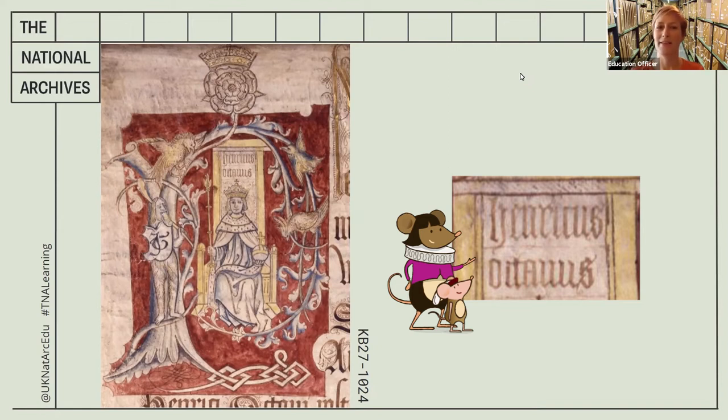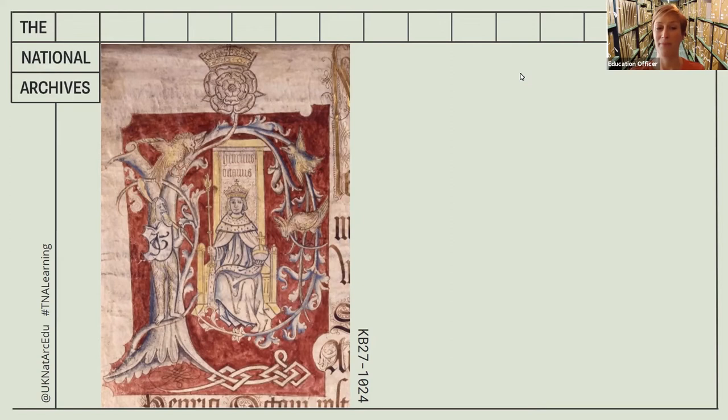You might be quite surprised that this is actually Henry the Eighth, because he looks very different to images you might be more used to seeing of him. He's very young in this image — he's only 25. This document is over 500 years old; it comes from 1517.